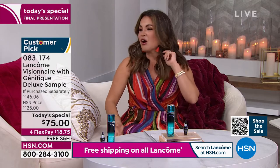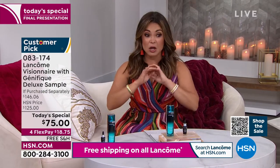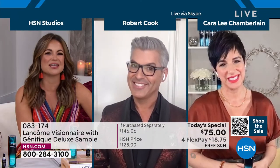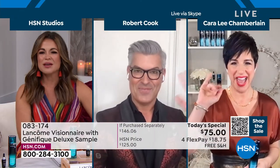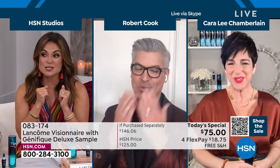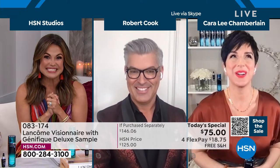They call it the triple threat — the texture perfecter, the all-in-one serum cream. We're going to talk about how it works, why you want it, and all the research that has gone into this formulation. We've been spending time with Cara Lee Chamberlain and Robert Cook of Lancôme. So good to see you both. You look fantastic, and I am so pumped for this hour.